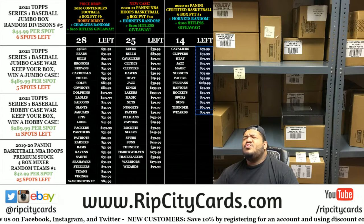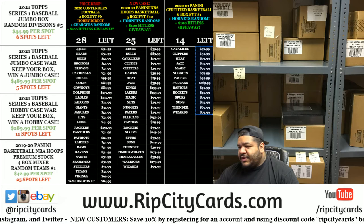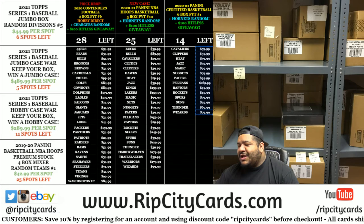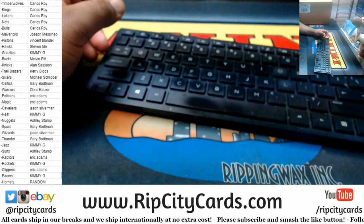Yo, what up everybody, it's your boy Uncle Jesse. Alright, we're gonna go ahead and do our 2020-21 Certified Basketball six box break. PYT number one. First we got a random — the Hornets. Real simple, if you bought into the break you got a chance to win the Hornets.